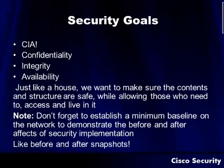The primary security goal of information assurance is providing just that. We commonly hear it referred to as CIA — confidentiality, integrity, and availability. Just like a house, we want to make sure that the contents and structure are safe while allowing those who need access to it. As a side note, don't forget to establish a minimum baseline on your network to demonstrate the before and after effects of a security implementation — like before and after snapshots. This is something CEOs commonly like to see so they can quantify what they're paying you to do.